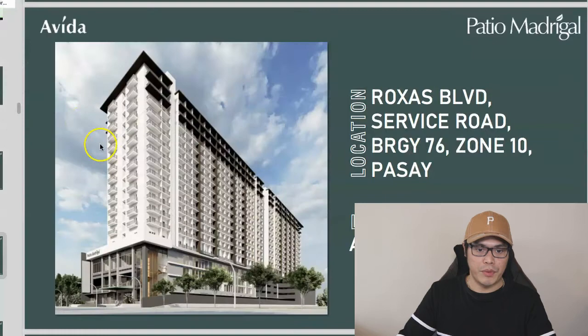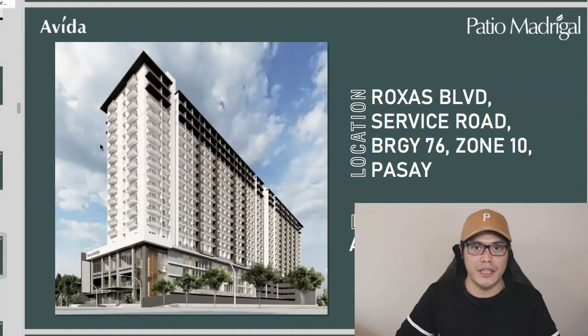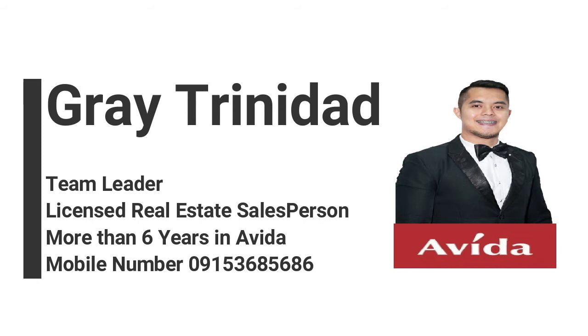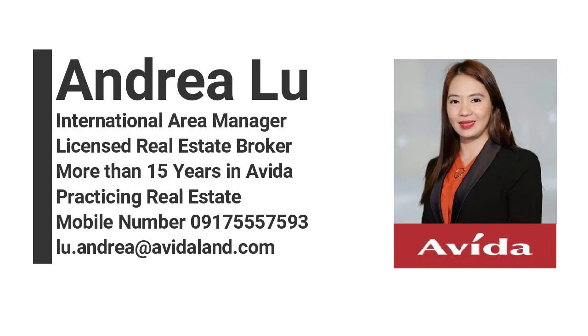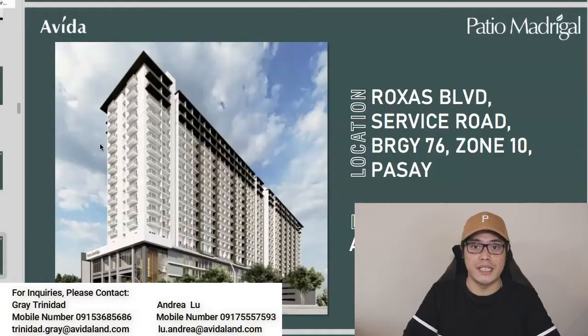For those who would like to get this PDF presentation and a more accurate sample computation, I will put the contact details of Grey Trinidad and Andrea Lu on the screen. You can message them on Facebook Messenger, WhatsApp, Viber, or email. Let them know you've seen Paolo Beringuel's video on YouTube and they'll assist you with your inquiry and give you the latest promo and discounts with Avida Land.